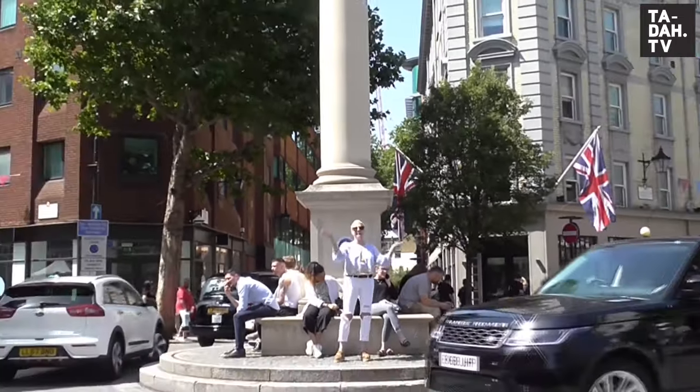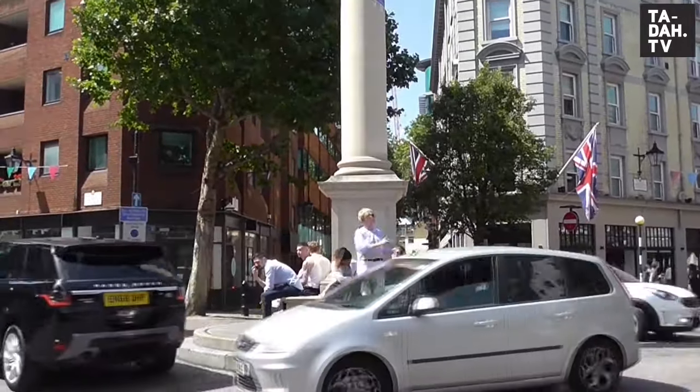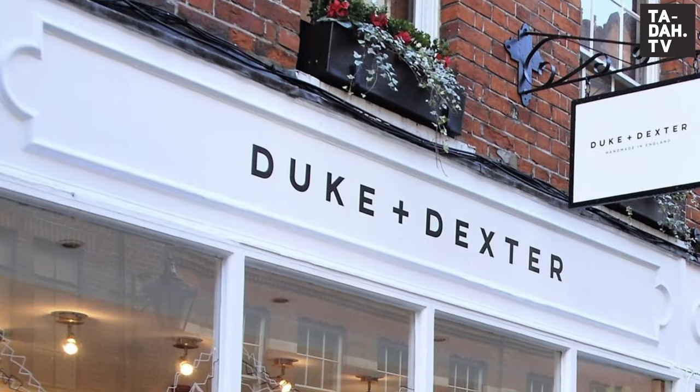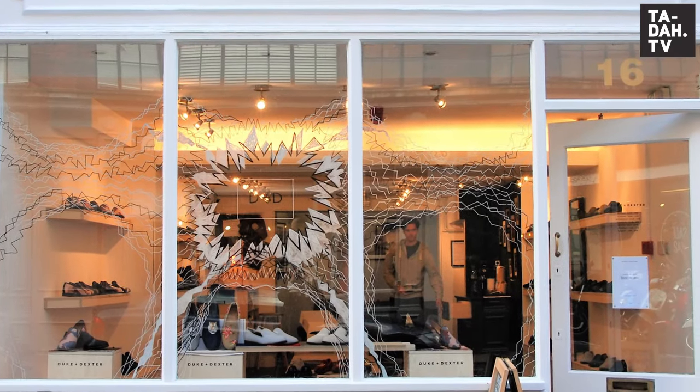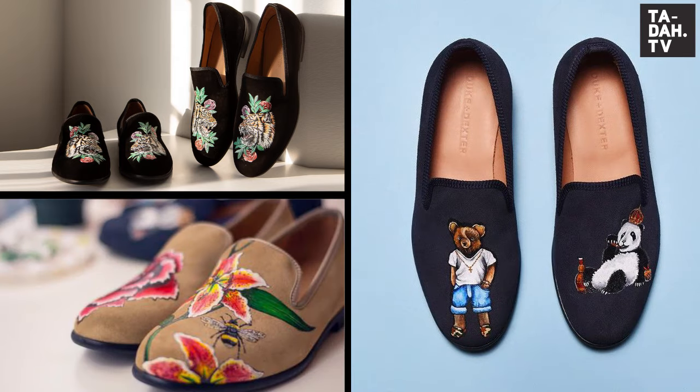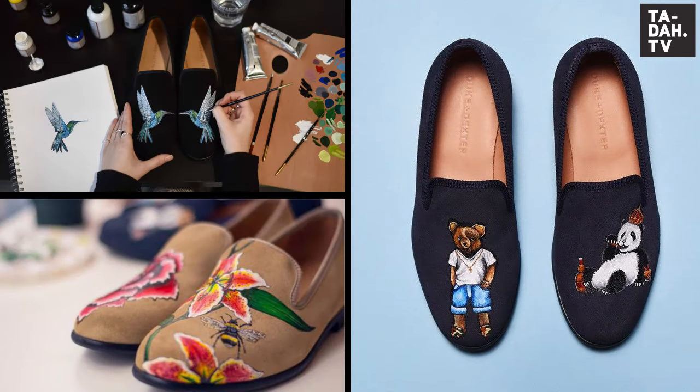I must admit I have no idea how to direct traffic, but what I do know is that Duke and Dexter's shop is this way. For the hottest trends in men's footwear, this label pulls out all the stops to customize your loafers so you can stand out from the crowd this summer.